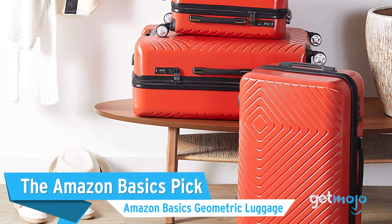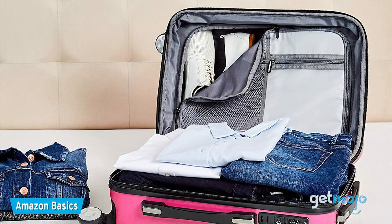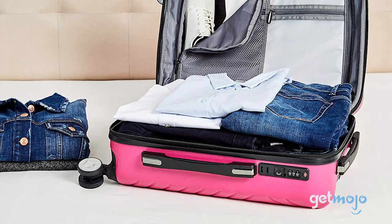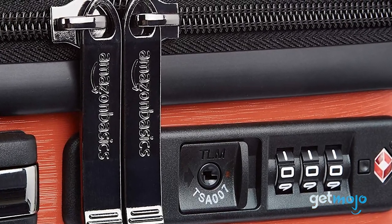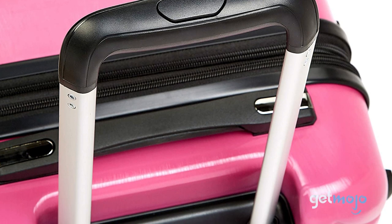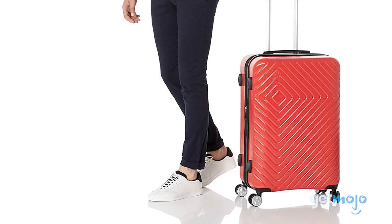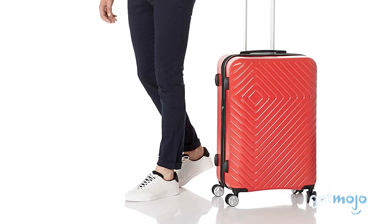The Amazon Basics Pick: Amazon Basics Geometric Luggage. Some people prefer to stick to what they know, so if you want an affordable set from a familiar brand, this Amazon Basics set has a lot going for it. These budget cases cover all the main requirements, including TSA locks, spinner wheels, trolley and carry handles, as well as a multitude of interior compartments. They offer a nice size range too, from 22 to 31 inches. But aside from practicality, we just love how stylish these cases are, from their cool geometric design to their vibrant colors.